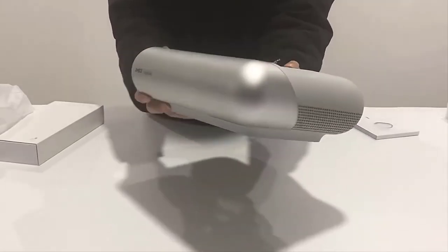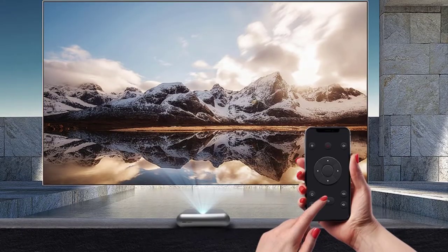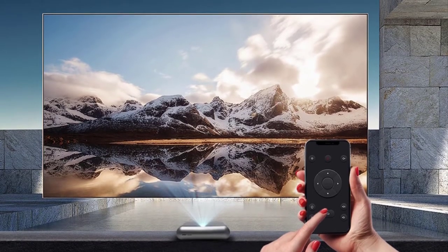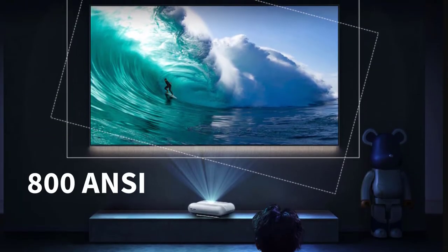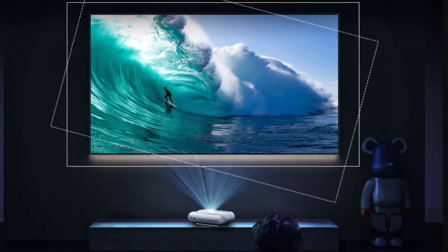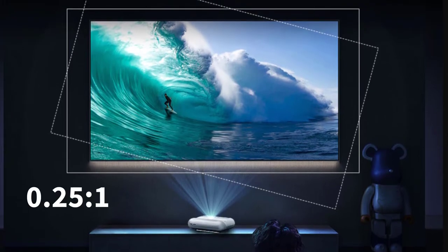Its roundish premium design will not only catch your attention, but also improve the beauty of your home theater room. It features a powerful LED light with 800 ANSI lumens brightness, and delivers a minimal throw ratio of 0.251.